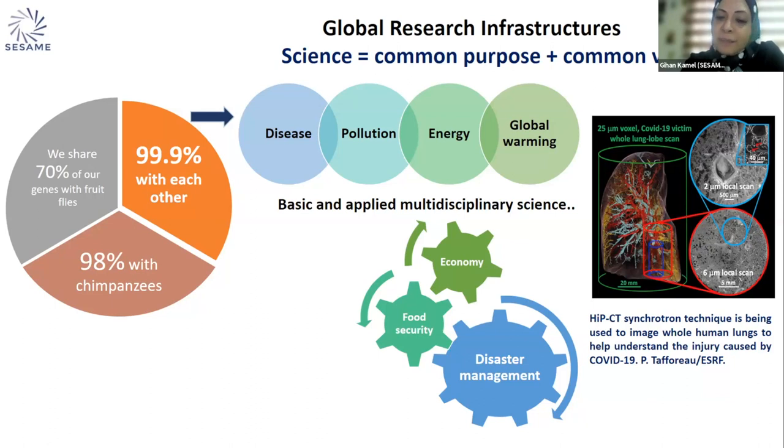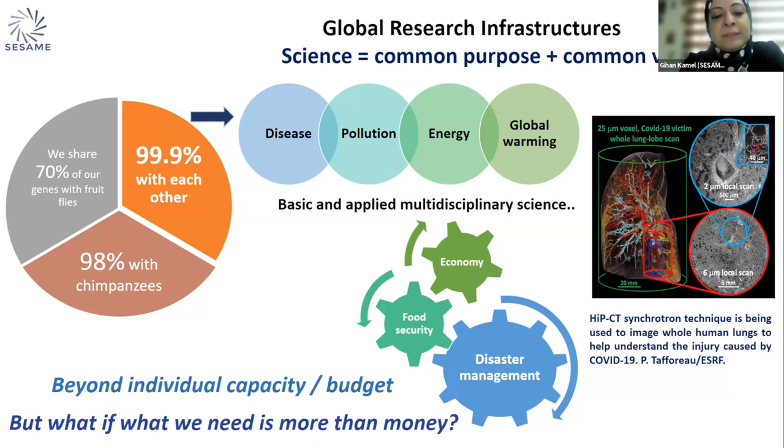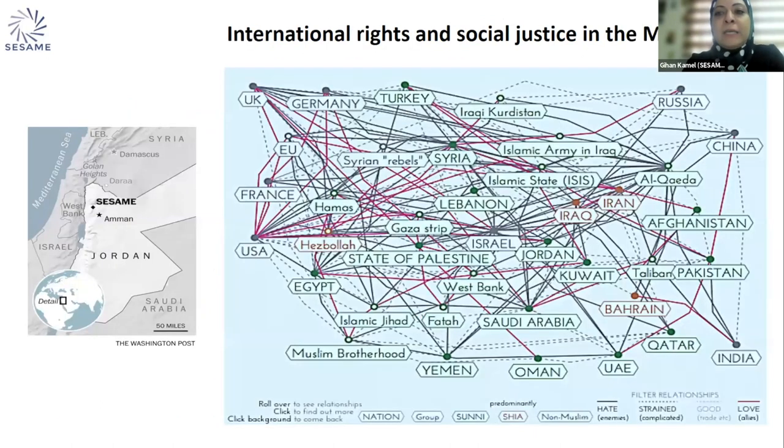This also has its impact on our economy, food security, and disaster management — challenges that go beyond the individual capacity or budget of many countries. I also pose the question: what if what we need is more than money? This brings us to the Middle East region, where many opinions tackle international rights and social justice. This region is always tainted with wars and political conflicts, whether for religious or political reasons, and the key was to use science as a neutral tool to bring people together.